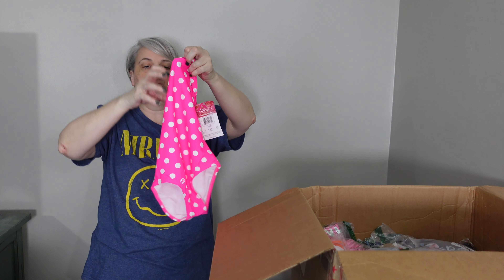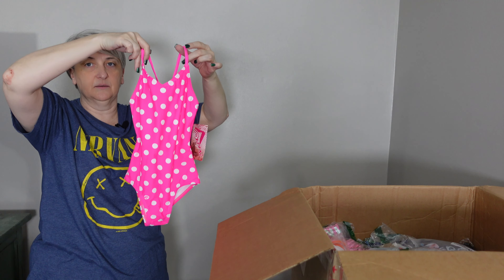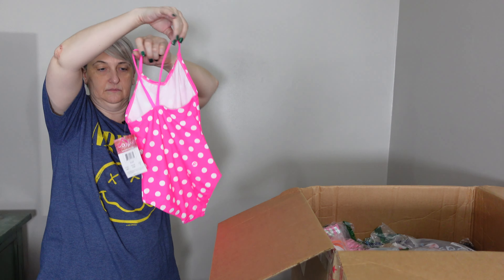I should stop looking in the box — I keep grabbing the brightest stuff in there. Okay, this is another one of the Kanu Surf, size 6, a hot pink with polka dots — it's cute. Same style as some of the other ones I've pulled out — one-piece bathing suit for kids.